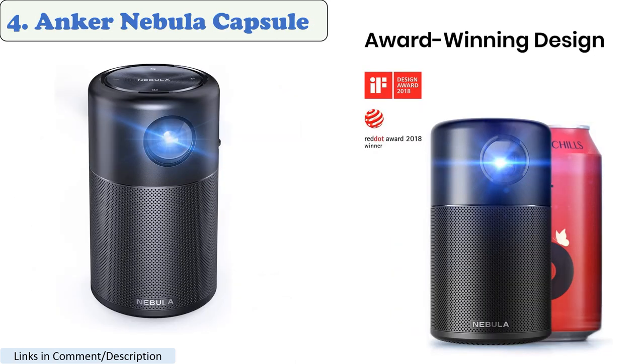Number 4: Anker Nebula Capsule. The Anker Nebula Capsule is a portable projector that is perfect for artists who want to be able to draw or paint anywhere. It has a brightness of 100 ANSI lumens and a short throw distance. The Capsule also has a built-in speaker, so you can listen to music or watch movies while you create art.